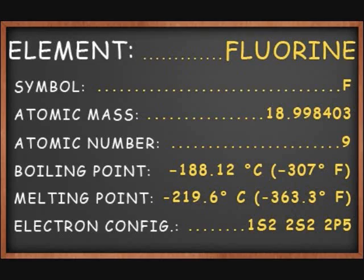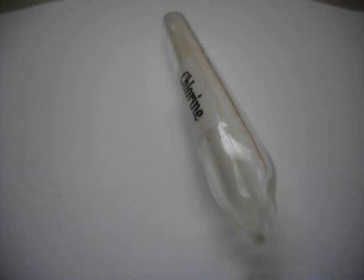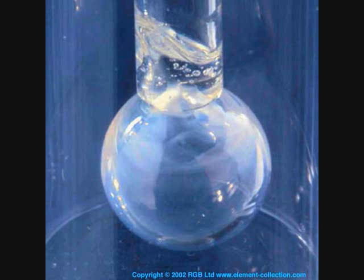Fluorine is very reactive, which means it plus pretty much anything equals fire. Periodic Videos has demonstrated this — I will put a link to the video in the description. Fluorine will also attack glass, which is why it can't be kept in an ampoule like my sample of chlorine, pictured here. When it is placed in glass, it slowly eats its way out, as seen here.